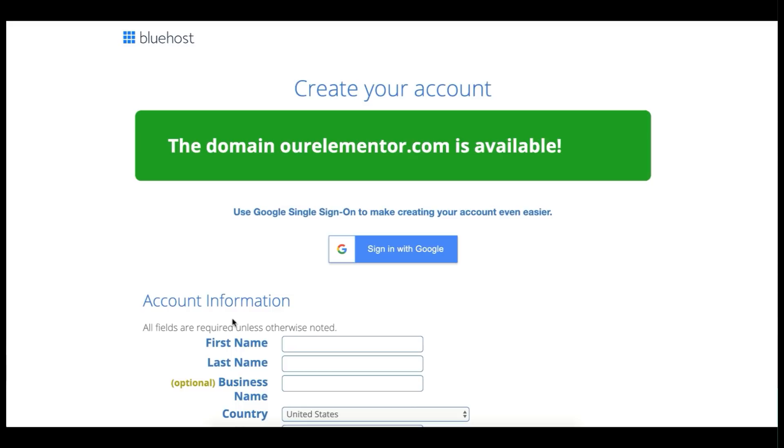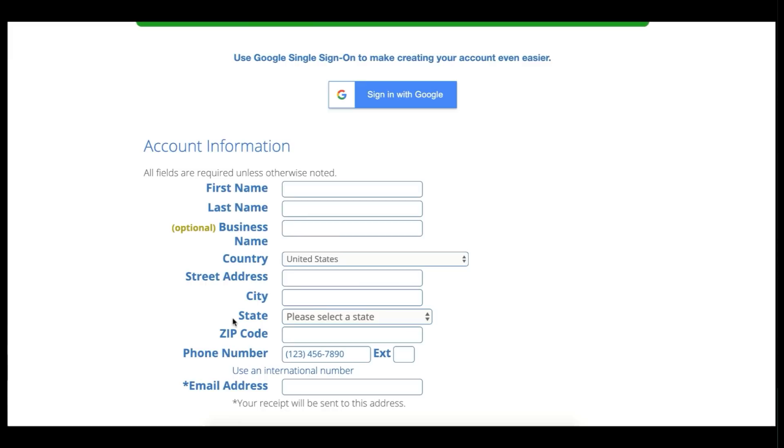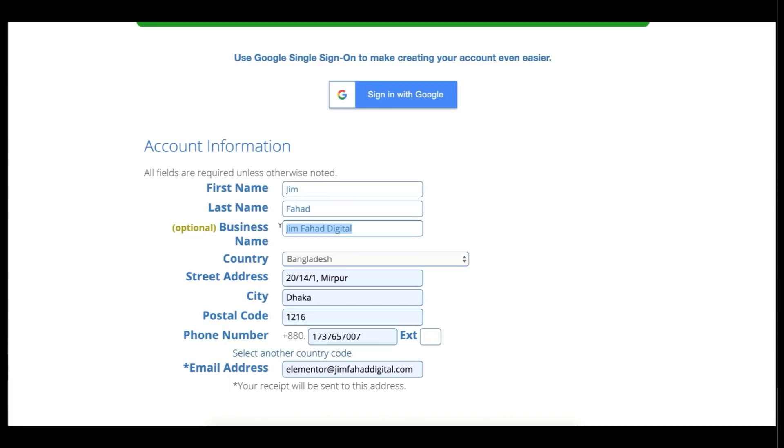Fill in your account information. Here you can see the business name field — if you don't have a business, just keep it blank or put your full name. Most importantly, make sure you put your correct email address, because after completing the purchase a receipt will be sent there.